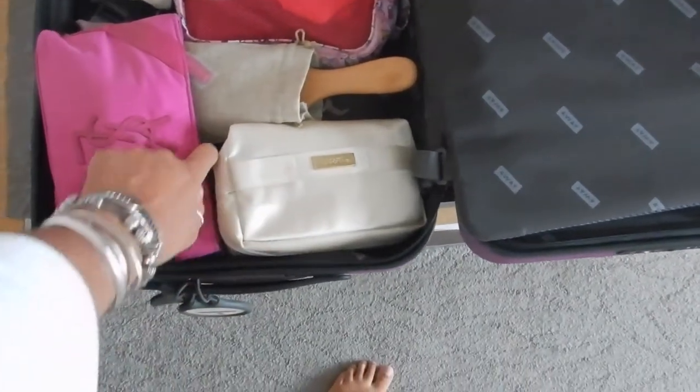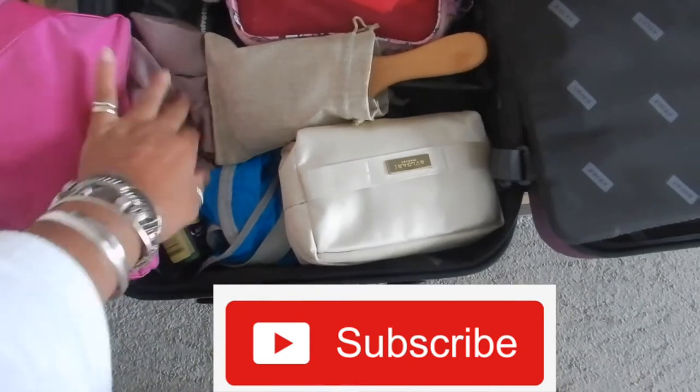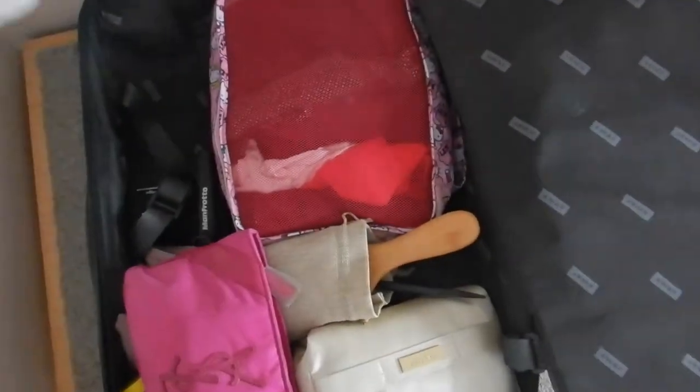So basically, just a bathroom bag. This is my electronics, chargers. This is my hairbrush. And our PJs are at the top. This is my little wash and wear for my underwear. And just one packing cube.